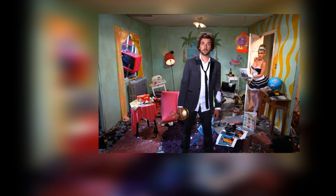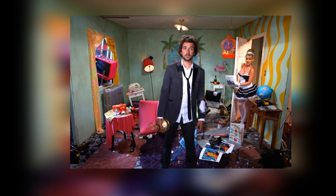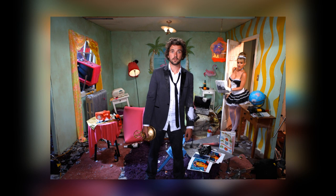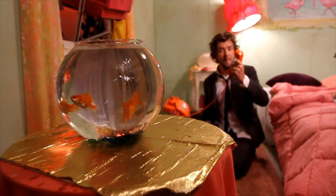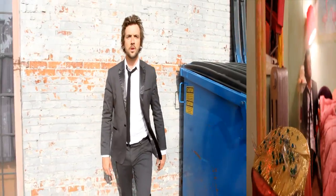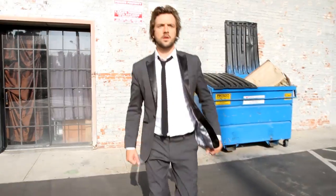So here's our final shot. That was a crazy ride but a really interesting day.